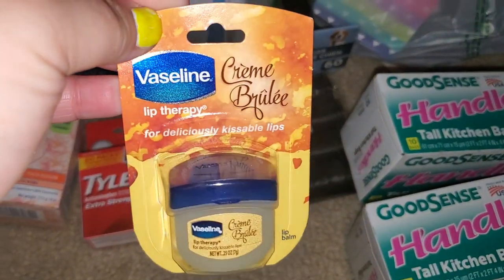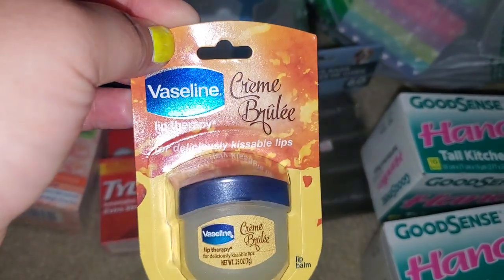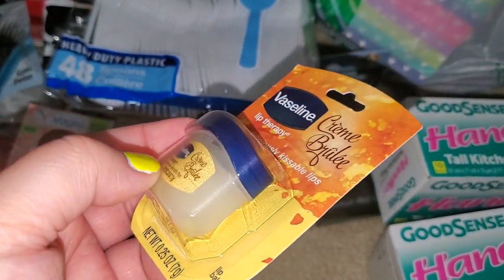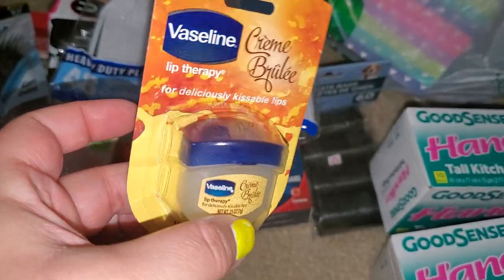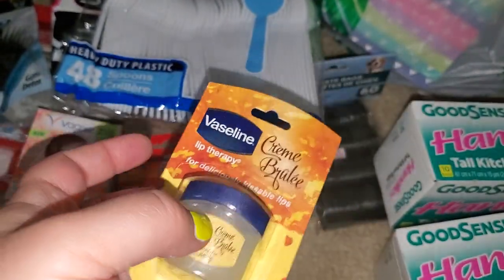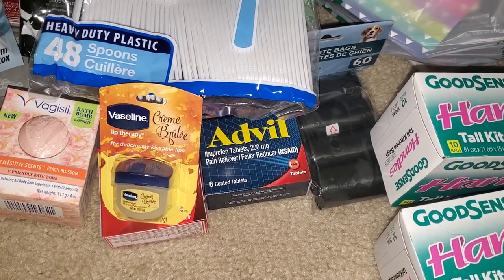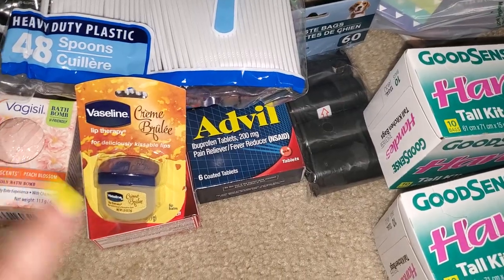I found this, and it sucks that I only found one because I was going to get one for my oldest son too. But this is Vaseline — Creme Brulee scent. I had one before in a different scent, but he stole it from me. So I'm just replacing it, and this will be perfect for my purse. I've never tried the Creme Brulee, but this is way worth more than a dollar — it's around three or four dollars at regular stores. And it's name brand.